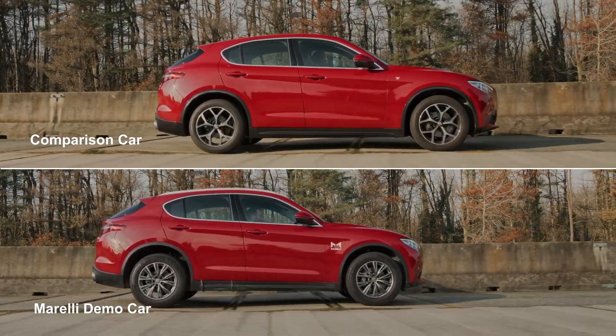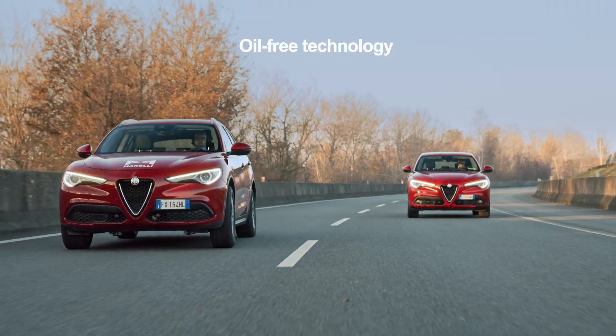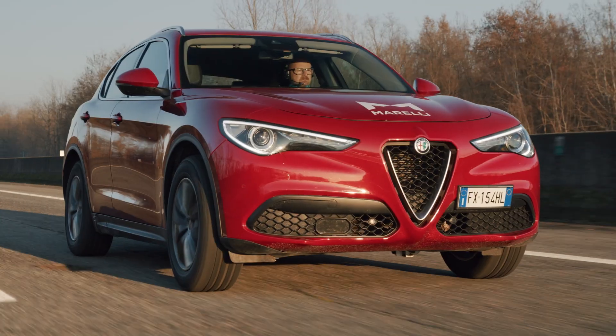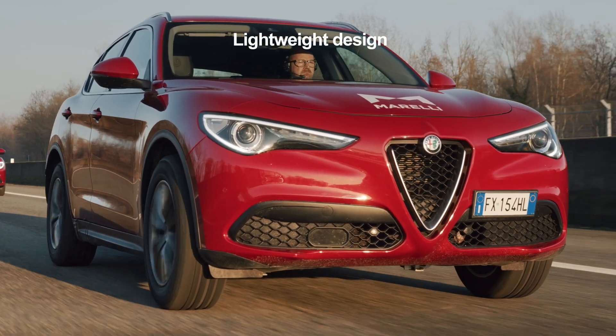For a tire grip and balance never achieved before. With our fully active electromechanical suspension system, the road ahead is full of benefits. It is an oil-free solution, sustainable and efficient, recovering up to 80% of energy. It is a lightweight design that offers great flexibility for architectural vehicle design.